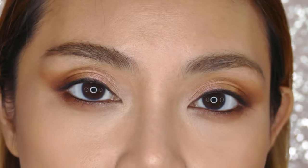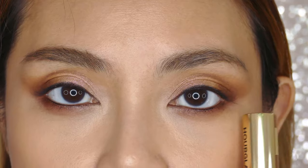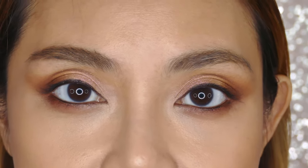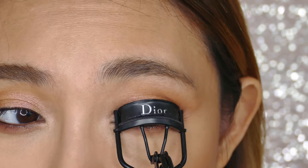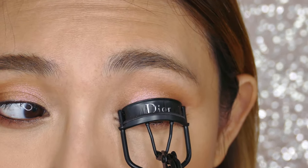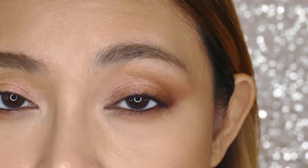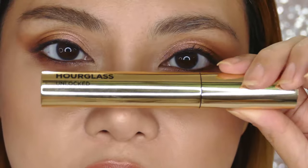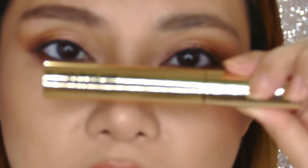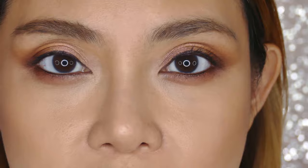I've just zoomed in so you can see I have no mascara on either eye. I'm going to apply mascara very normally on one side so you'll be able to see the difference. I am using Dior curlers today instead of my usual Shu Uemuras — this has been a recent new favorite because it gives a very strong curl. This is the new Hourglass Unlocked Instant Extensions mascara; I haven't tried this so we shall see how it works on camera.